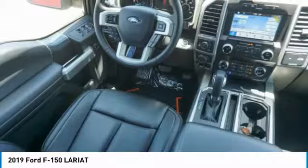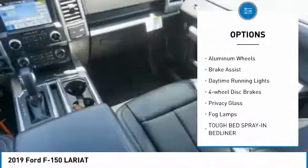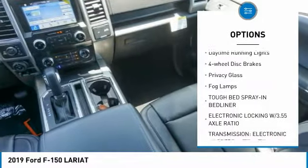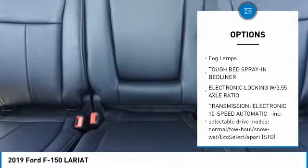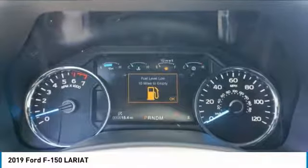Here are some of this vehicle's great options: four-wheel drive, turbo charge, tow hitch, heated mirrors, aluminum wheels, brake assist, daytime running lights, four-wheel disc brakes, privacy glass, and fog lamps.